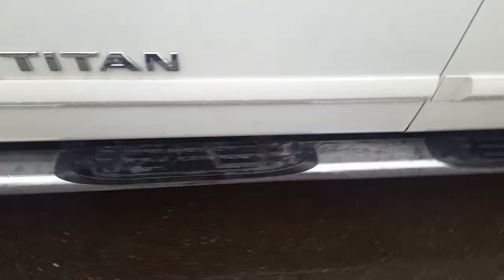Looking here, chrome running boards across the bottom as well, tinted windows in the back, and we do have a tonneau cover as well — we'll get to that in a moment.